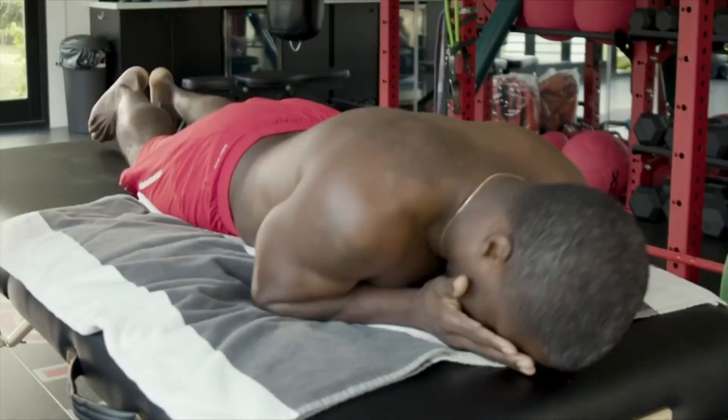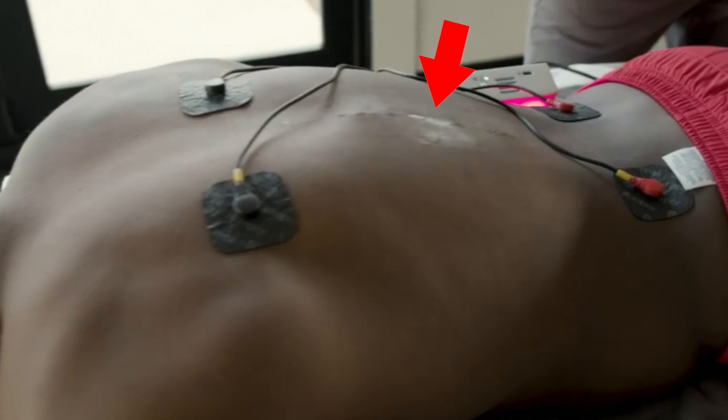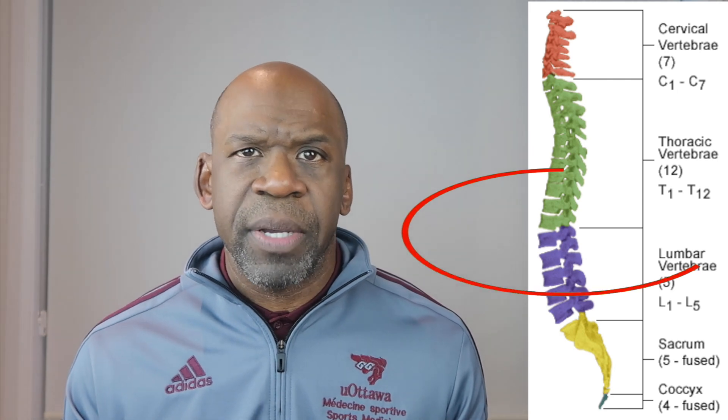Further on in the video, we get to see the midline incision on his mid-back where his surgery was performed. This is the typical incision for a midline approach for a posterior decompression and instrumented fusion of the lower thoracic spine. Based on the location of this incision, we can estimate that his injury and subsequent surgery involve the lower thoracic and upper lumbar spine area.